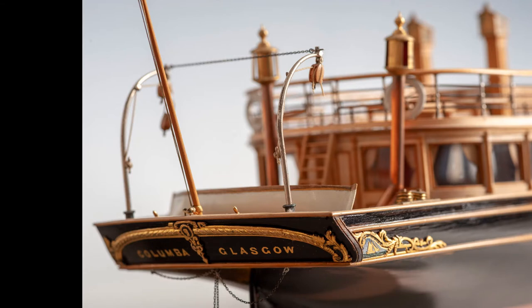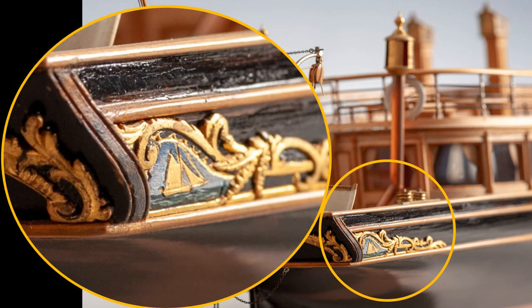Now we're just about to say goodbye to Columba but as she steams off into the distance we can enjoy the detail and quality of the decorative carving around her stern. She has her name and home port right on the transom and there's this little area of carving here just on the side of the hull — a lovely piece with scrolls and scallops and a tiny vignette of a sailing yacht on a choppy sea under a bright blue sky.